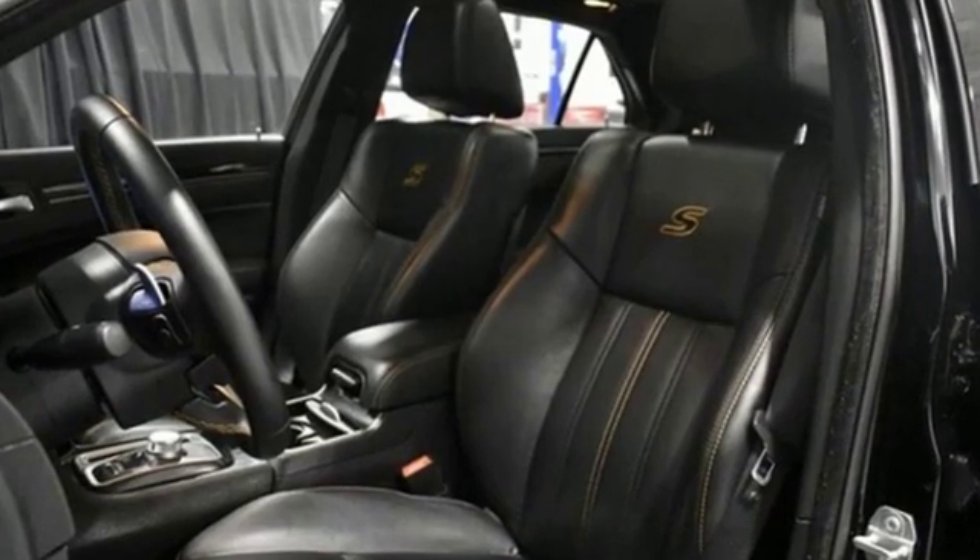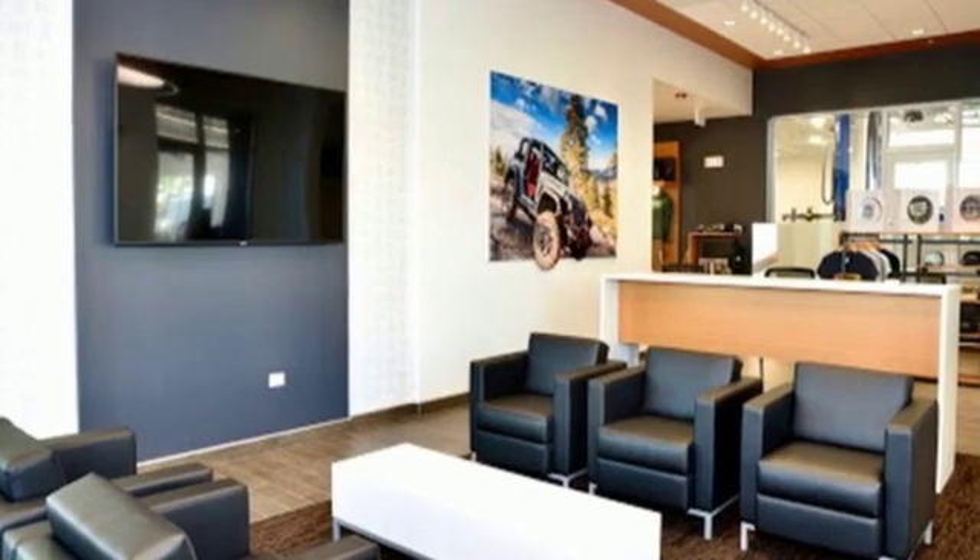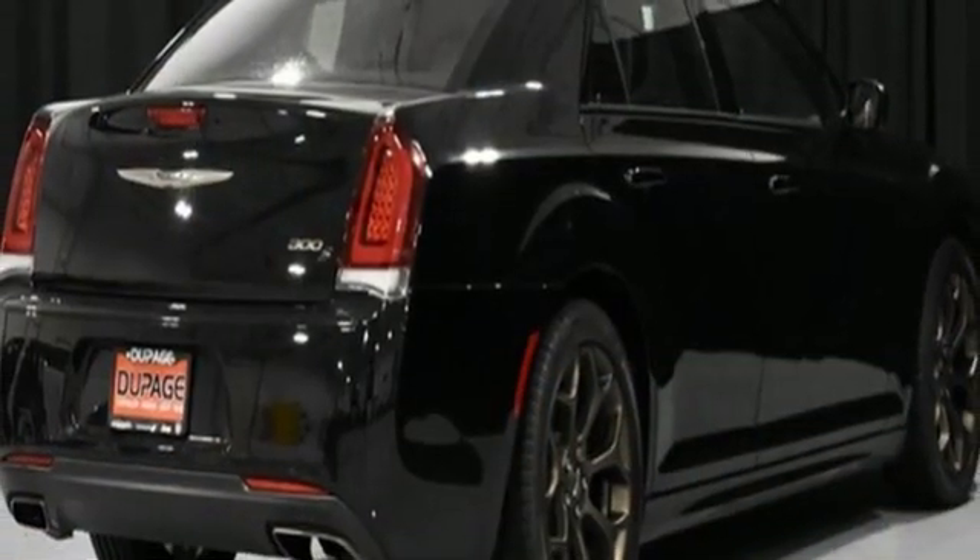New Car Test Drive thinks the new Chrysler 300 is the finest sedan that Chrysler Corporation has ever built. Chrysler, where bold ideas merge with brilliant innovation.